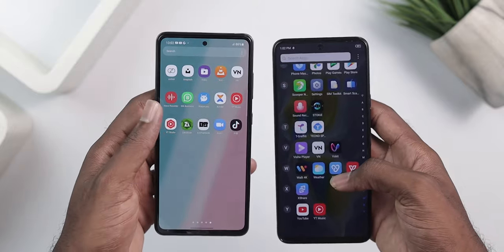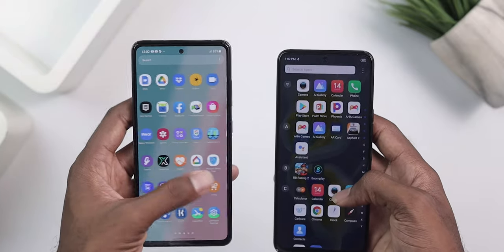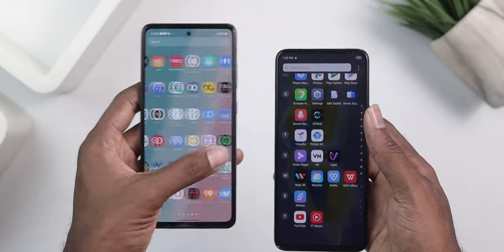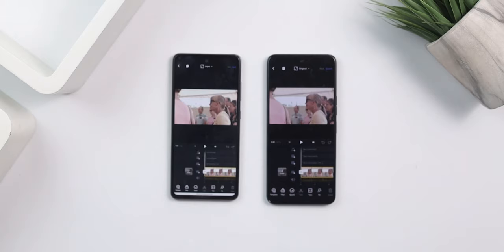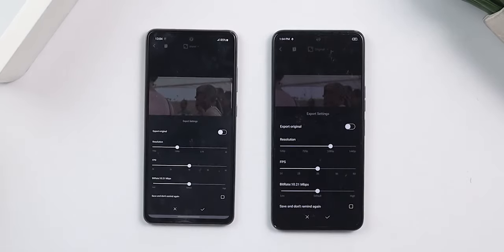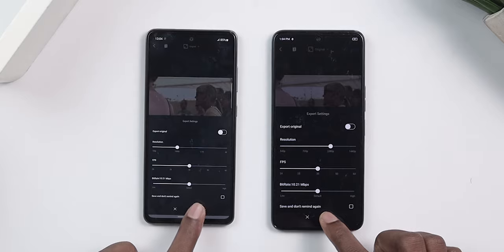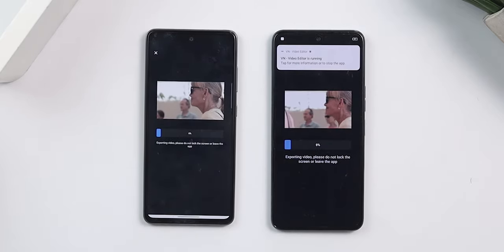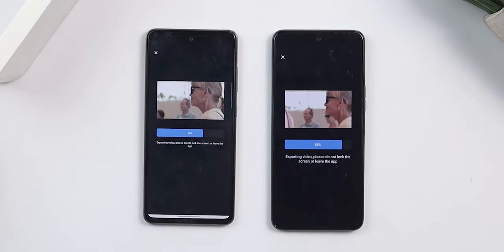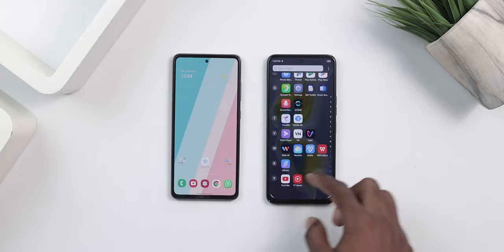The animation on the Camon seems faster compared to the A52, similar to how refresh rate matters in the PC world. I wanted to find out which is faster in rendering speed — relevant if you're a creator who edits videos on your phone. I rendered a 1080p video on both devices, and the Camon 18 Premier beats the A52 hands down. We can confidently say the Camon is faster in terms of processing speed, which is really impressive.